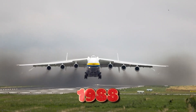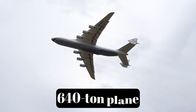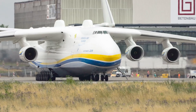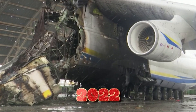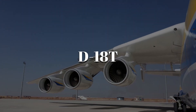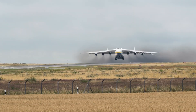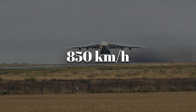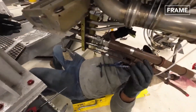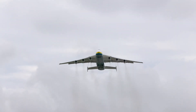In 1988, six engines lifted the Antonov AN-225 Mriya, a 640-ton plane, into the sky. It set 240 records. In 2022, the plane was destroyed, but its engines — the D-18T — are still flying. So how do you build an engine that can push something this massive to 850 km/h? Here's the step-by-step story of how the D-18T became the powerhouse that once lifted the world's largest plane.